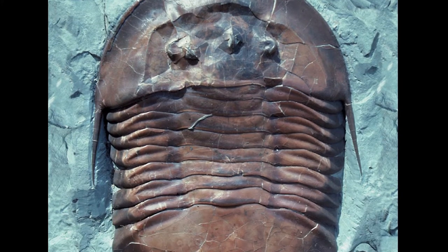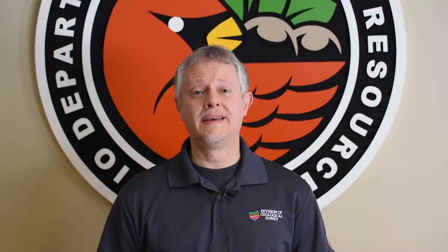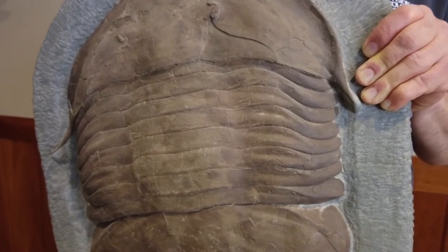Trilobites, now extinct, were arthropods related to insects, spiders, and crabs. The name trilobite means three-lobed animal, from the three lengthwise divisions, or lobes, of the body.